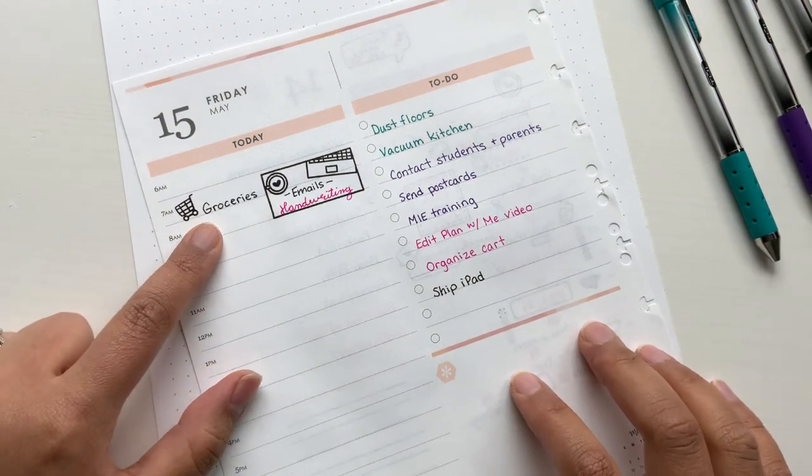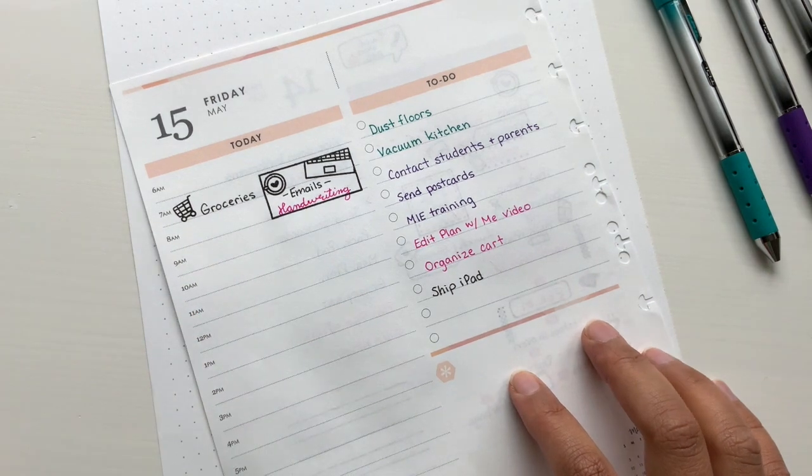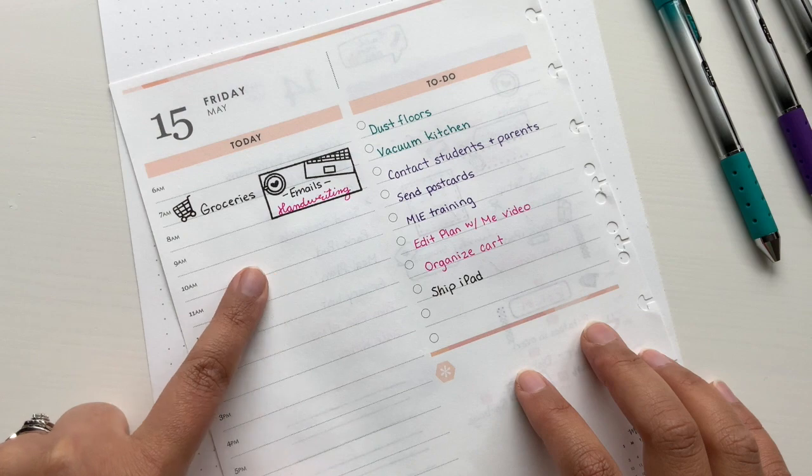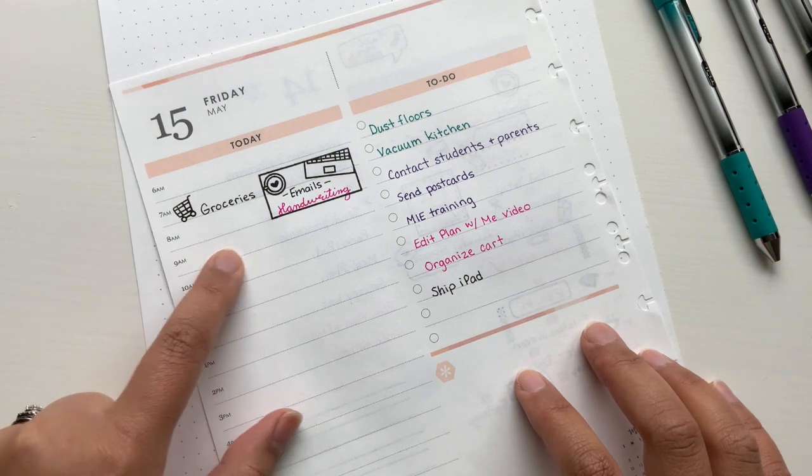When he gets home I'll definitely help put the groceries away. Tomorrow, Friday, I will have class at 10 o'clock. So at nine I'll get my ruler here.